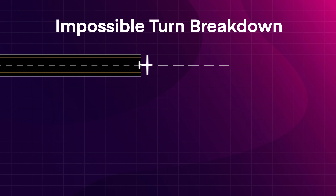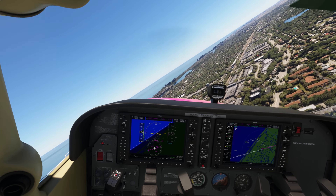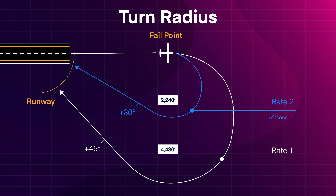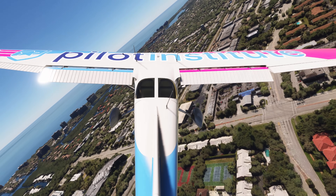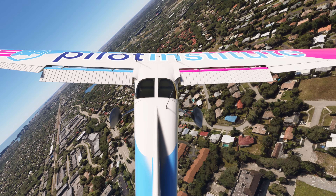Remember, the impossible turn isn't just a 180-degree turn — the goal is to head back and land on the runway. If you decide to make a tighter turn while maintaining best glide speed, a rate 2 turn at 6 degrees per second will cut the radius by half, but you'll still be left with an extra 30 degrees to make the runway. To avoid stalling as you increase your bank, you're going to have to add airspeed. And at higher speeds, the turn radius also increases, effectively taking you farther from the runway.